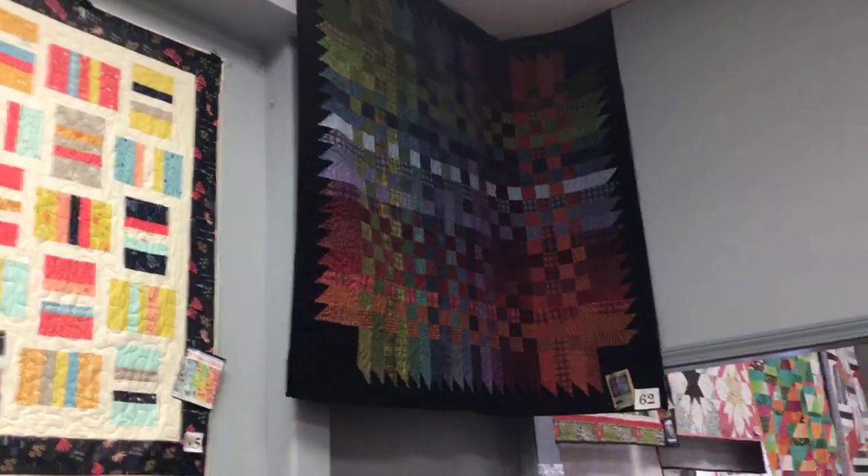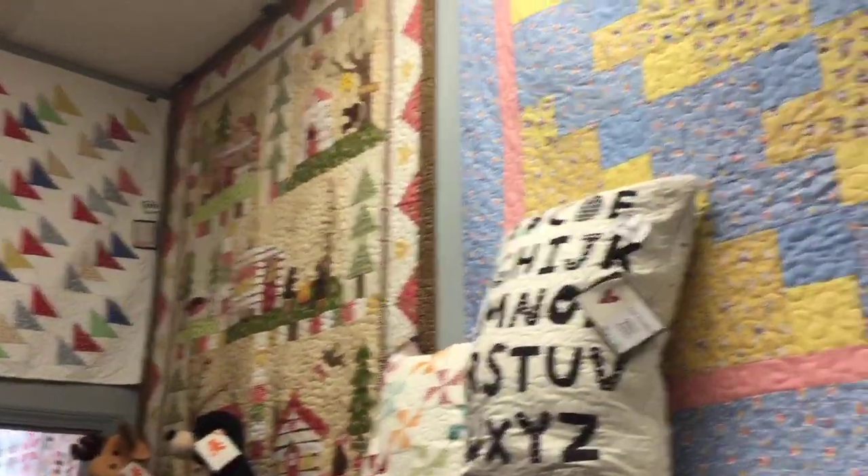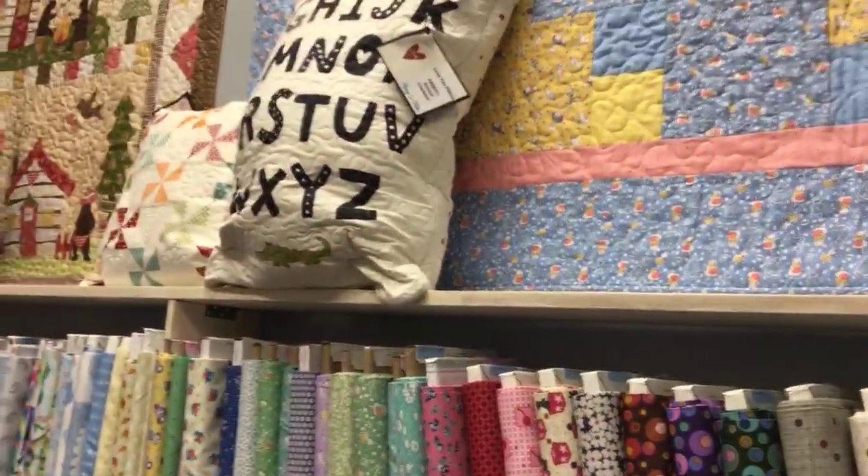So when you come in, don't forget to look up, okay? Look at all the good stuff. Those pillows are so adorable — so cute. All of our stuffy animals.